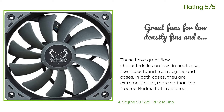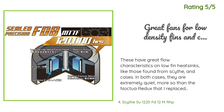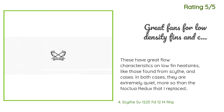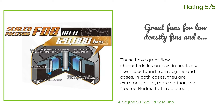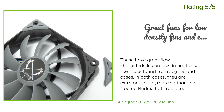Another happy customer said: 'These have great flow characteristics on low-fin heatsinks like those found in side cases. In both cases they are extremely quiet — more so than the Noctua Redux I replaced, where at 1,200 RPM you could hear buffeting air with the Noctua. My system is running cooler with these, and since my case supports three 120mm or two 140mm fans, getting these allowed me to add one more fan.'